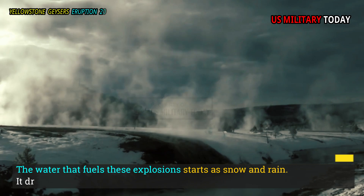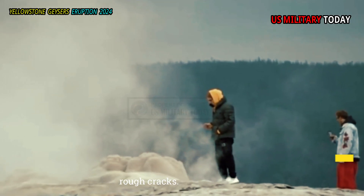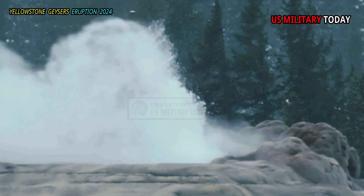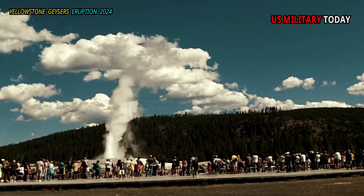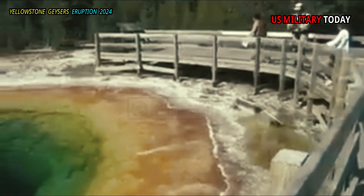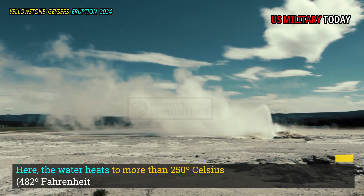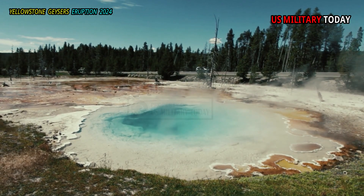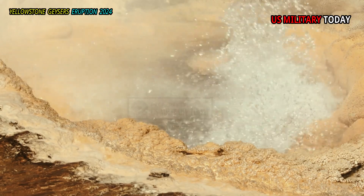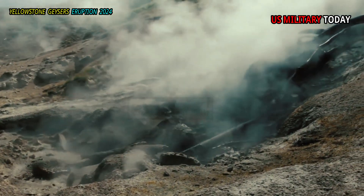The water that fuels these explosions starts as snow and rain. It drips underground through cracks, and eventually, a few kilometers beneath Yellowstone, it approaches a magma chamber. There, the water heats to more than 250 Celsius — 482 Fahrenheit. That's much hotter than the normal boiling point of water, 100 degrees Celsius, 212 degrees Fahrenheit. The water stays liquid because the enormous pressure underground keeps it from expanding into steam.